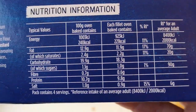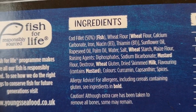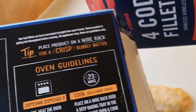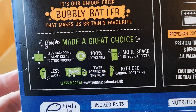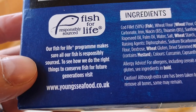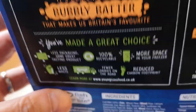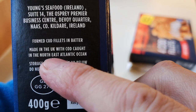Now let's look at the Young's nutritional information - pause that if you want to have a look. There are the ingredients, some in bold: fish, wheat, mustard, milk, and cod fillet 50%. So it's 50% cod - compared to 52% for the Iceland, so you're getting 2% more fish with the Iceland than with the Young's. It's the Fish for Life program making sure all their fish is responsibly sourced. It's formed cod fillets in batter, made in the UK with cod caught in the North East Atlantic Ocean by Young Seafood Iceland.